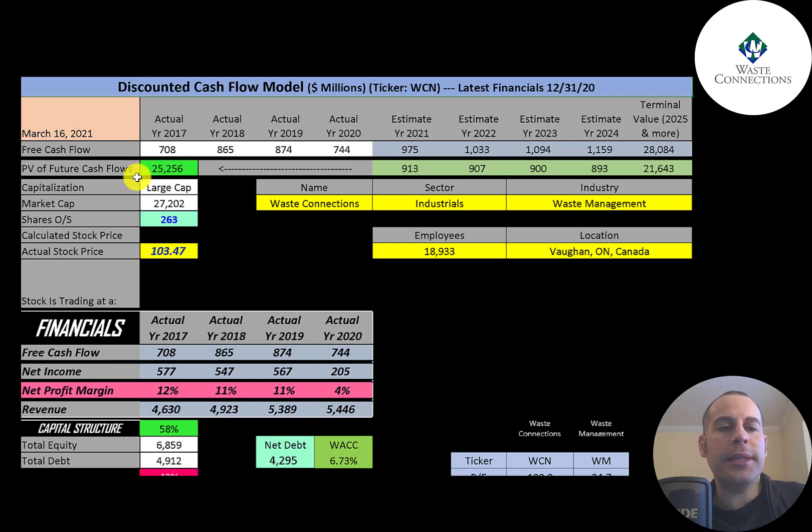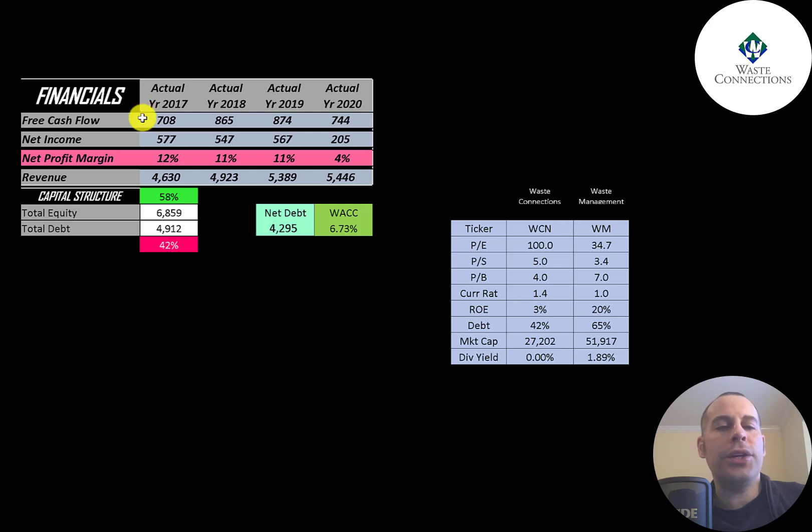This is a large cap company with a $27 billion market cap, trading at $103 a share with 263 million shares outstanding. The way you value a company is you estimate the free cash flows into the future and then discount those numbers back to today's value — that's what we're doing in this video.